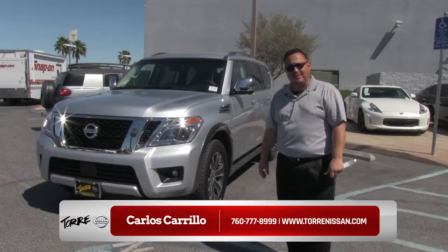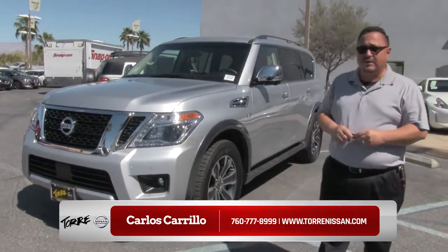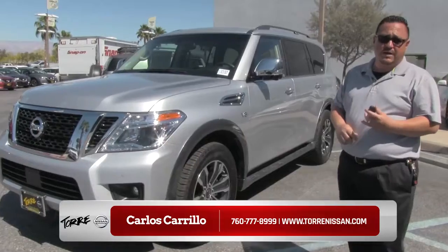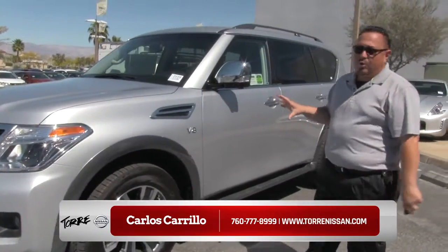Good afternoon folks. My name is Carlos Carrillo here at Torre Nissan in La Quinta. I just want to invite you to take a quick look at our 2017 Nissan Armada. We just got this vehicle in. As you can see, it's totally redesigned.